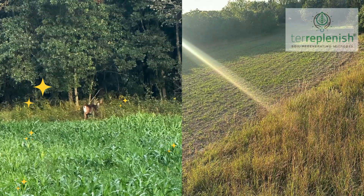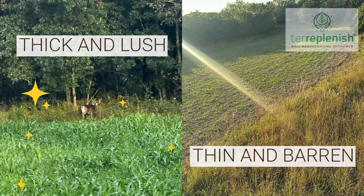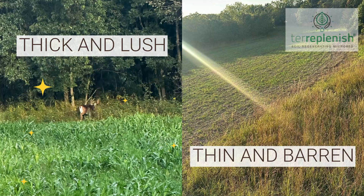In side-by-side comparisons, plots treated with Terriplenish are noticeably lush, green, and dense — ideal for drawing deer — while untreated plots tend to be sparse with little activity.